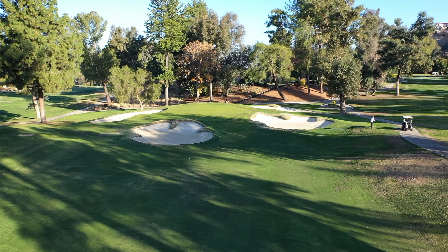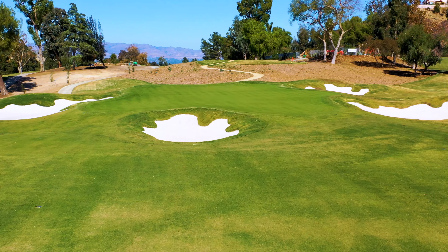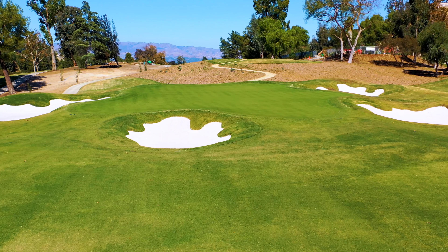We took out a lot of trees behind this green, as we did in several places at El Cab, to open up the views across the fairways and to look at the San Gabriel Mountains. A lot of things were done that seemed to be small but really make a major difference in the playing of this golf course.